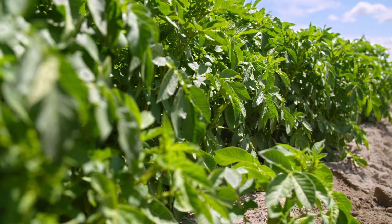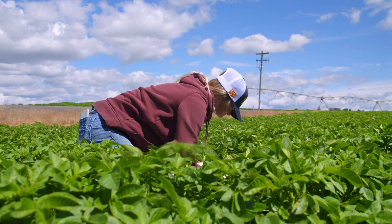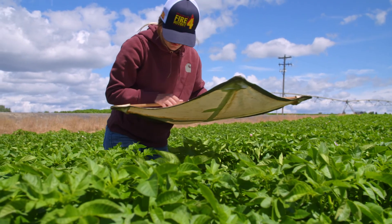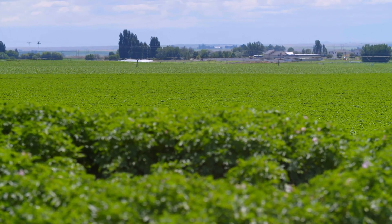It will show us red spots where there's been a detection. We can then click on those individual images and it will tell us this is a Colorado potato beetle. We'll be able to detect diseases and insects far quicker and far more accurately than what we can now.